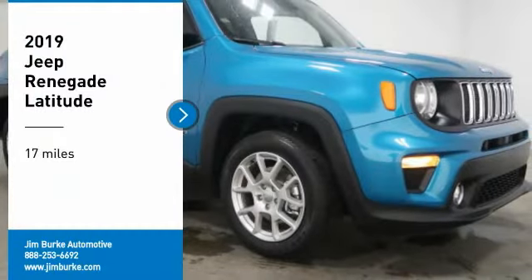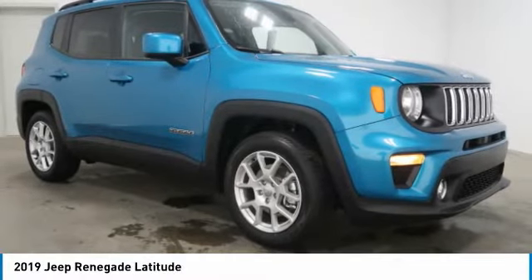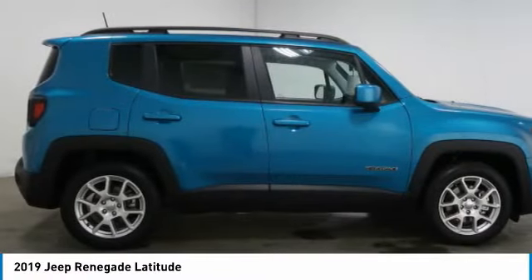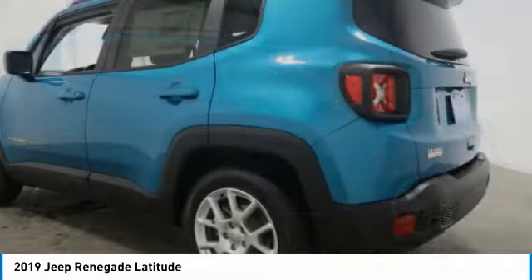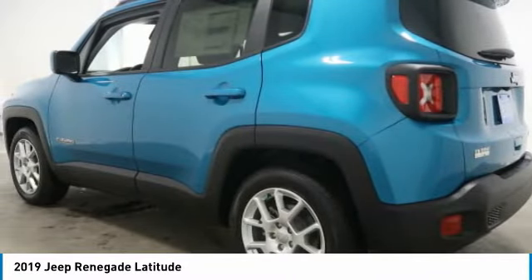You are going to love the 2019 Jeep Renegade. The Jeep Renegade offers full-size capability built in a smaller SUV. It is an incredible combo of smart technology, cool colors, and innovative materials, with a capable command center and the tools you need for discovering everything that's out there.